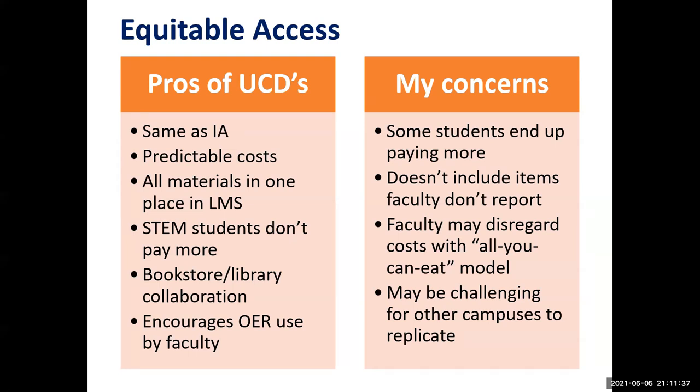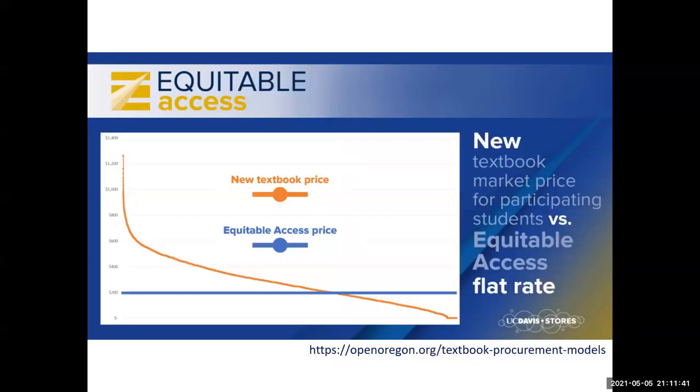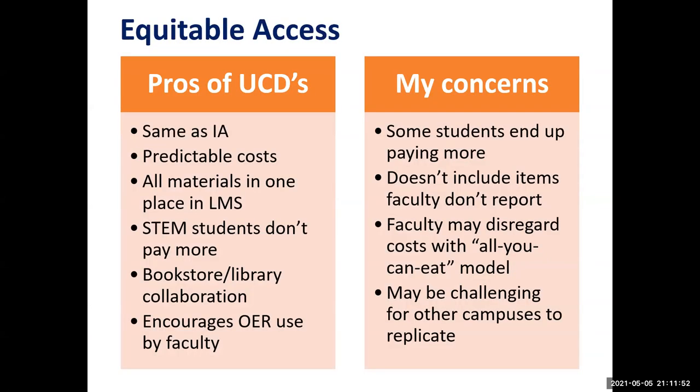My concerns include some students paying more than they normally would. Students above the blue line pay less, but students below the blue line pay more with equitable access. If faculty fail to report their adoptions to the bookstore, they're not included in equitable access. With an all-you-can-eat model, I wonder if faculty will become less cost-conscious, adopting more courseware, more books, or pricier books. And this model could be challenging for other campuses to replicate. If it covers all undergraduate courses, it can't be rolled out incrementally — like my campus did with inclusive access, piloting with a few courses first to work out the technology kinks. Widespread implementation issues could negatively impact students.